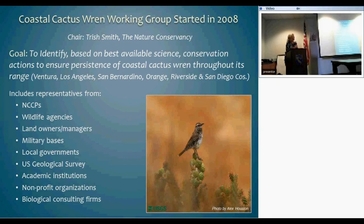For the cactus wren, these plans have been established since the beginning and it has been a target species for a number of them. Where I feel we really got movement on understanding this species better was with the initiation of the Cactus Wren Working Group in 2008. Trish Smith with the Nature Conservancy chairs and organizes it. The group established a goal to identify conservation actions, based on best available science, to ensure the persistence of the cactus wren from Ventura County down to the San Diego border and east into Riverside and San Bernardino counties.